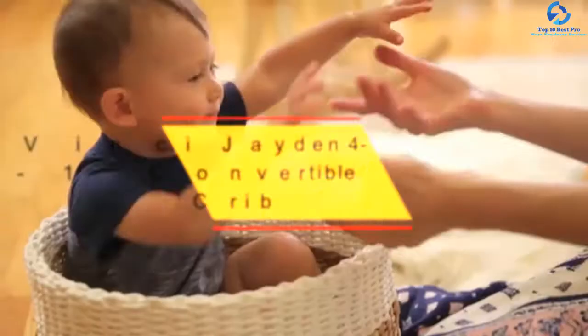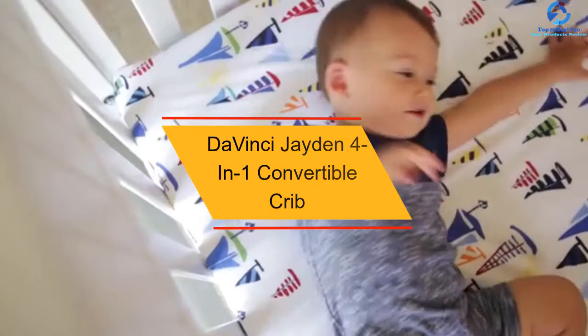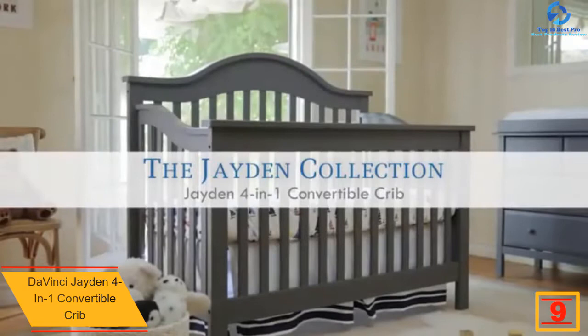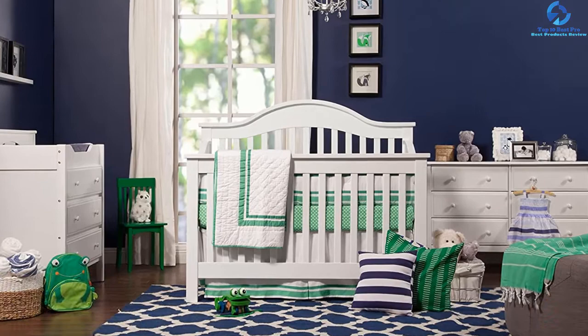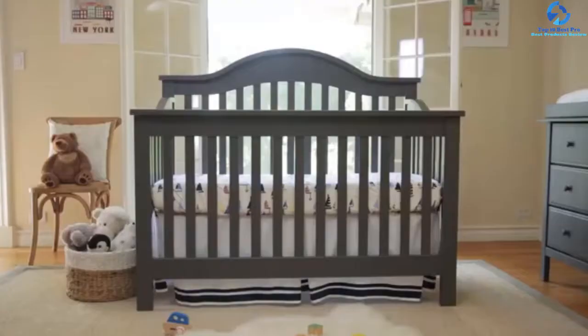At number nine, we have the DaVinci Jaden 4-in-1 convertible crib. If you love white colored furniture, this sleek convertible crib will surely sweep you off your feet. Constructed of robust pine wood, it is finely painted with a white color that looks really ethereal. It is also non-toxic, eco-friendly, and ultra durable. This versatile crib can be converted to a toddler bed, full-size bed, and a day bed — it's a true four-in-one convertible crib.